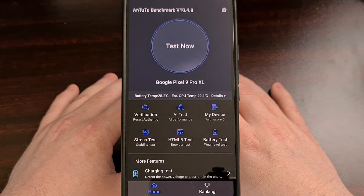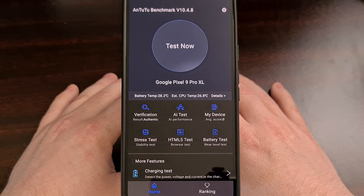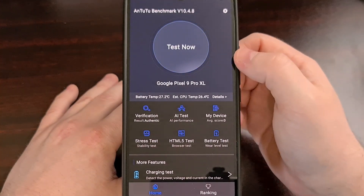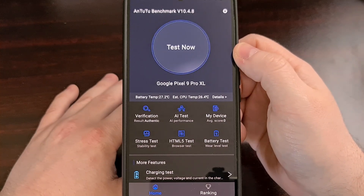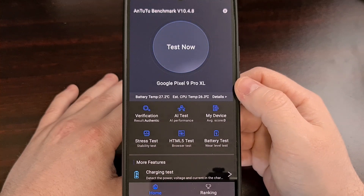Sadly, you cannot find Antutu in the Google Play Store anymore, so I downloaded the APK file directly from their website. I'll be sure to include that link down in the video description below, as well as the pinned comment so that you can run these tests right alongside me. After it's installed, tap on the big button down here and it will download and then install a secondary app that it uses to perform all of these benchmarks.